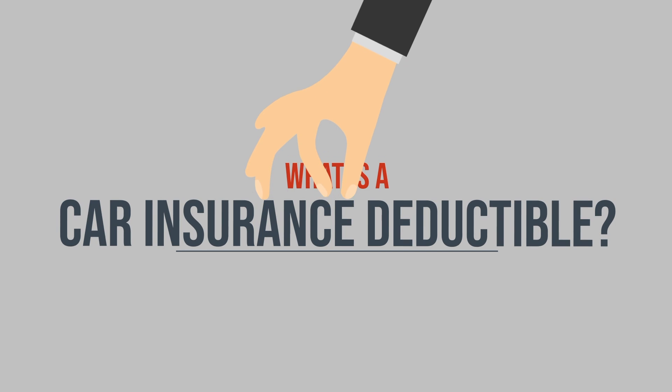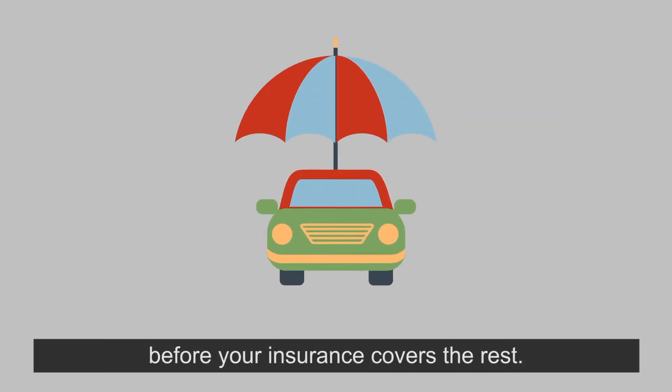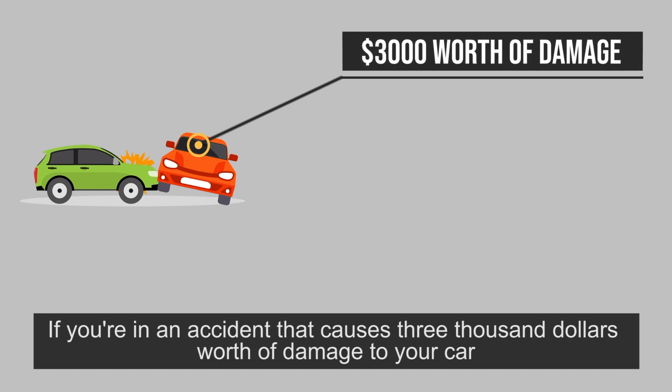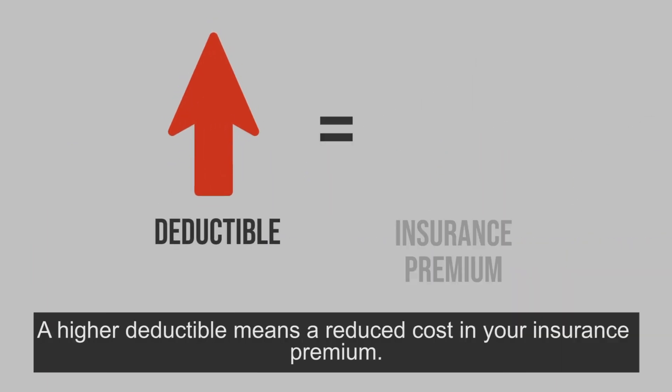What is a car insurance deductible? A car insurance deductible is the amount of money you have to pay towards repairs before your insurance covers the rest. If you're in an accident that causes $3,000 worth of damage to your car and your deductible is $500, you will only have to pay $500 towards the repair. A higher deductible means a reduced cost in your insurance premium.